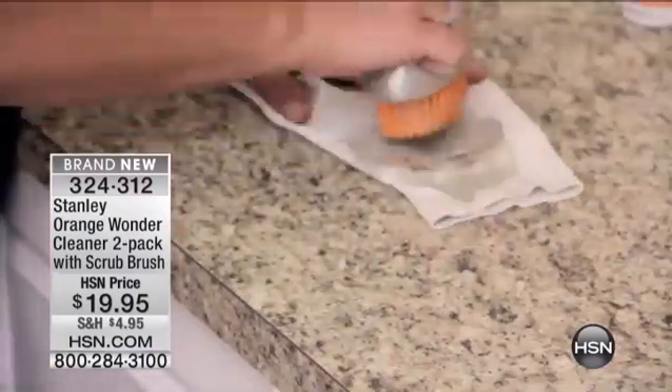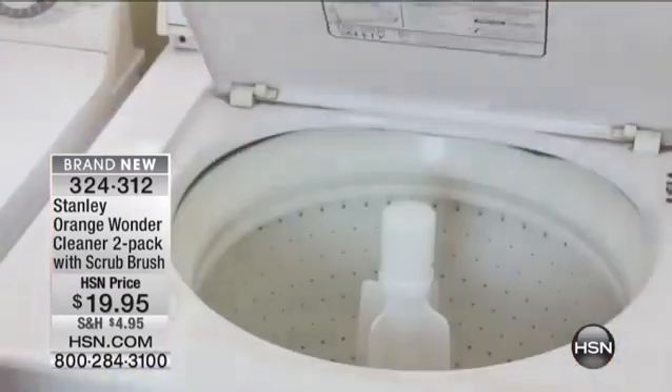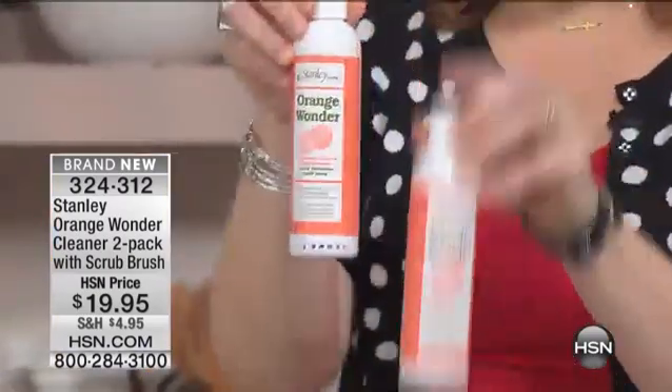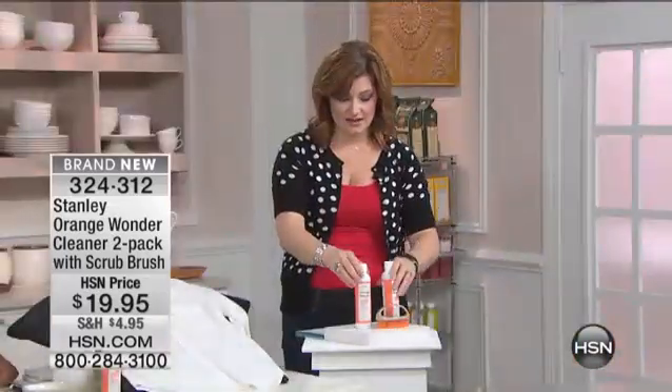This is a two-pack. We have an eight-fluid ounce, and you're going to double that — so it's almost like a buy one, get one. It's got that wonderful orange smell. So if you've got pets, kids, they make the stains — double that offer, which we love. And we're going to include that handy little brush coming included for you at $19.95.